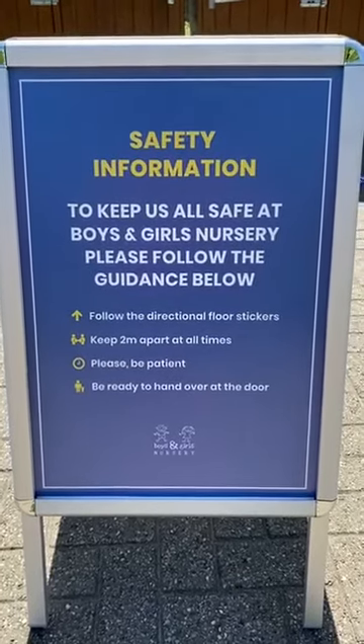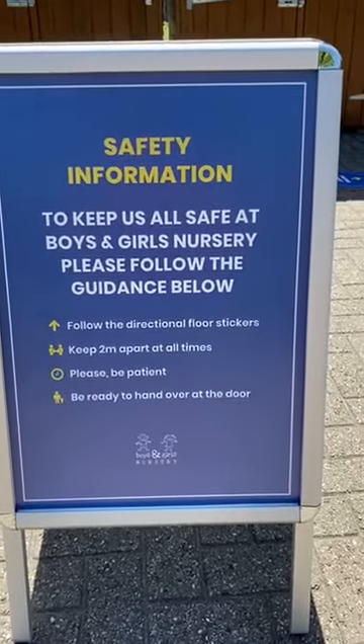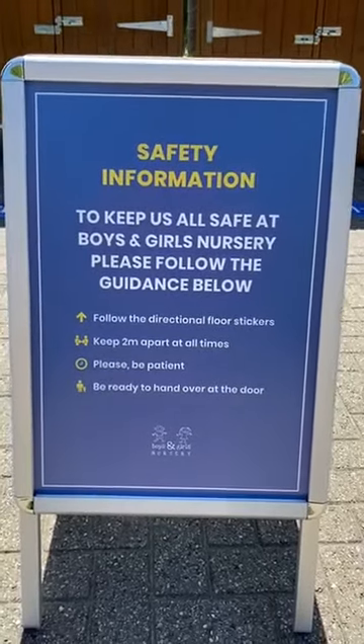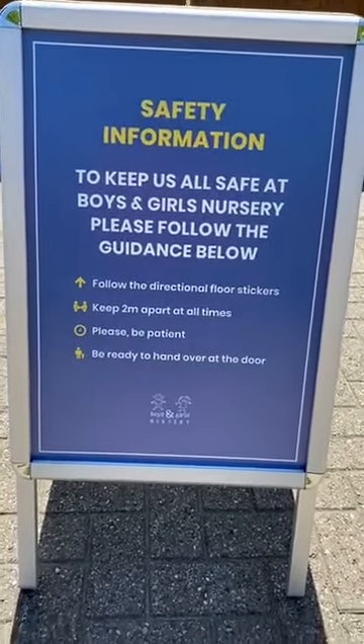Please follow the directional floor stickers. Keep two metres apart. Please be patient — it might take a bit longer than normal to drop off, but we need to make sure everyone's safe. And please be ready to hand over at the door.